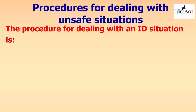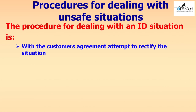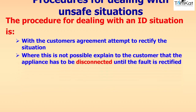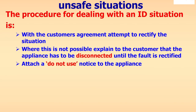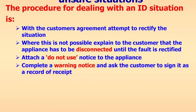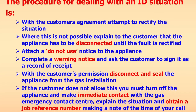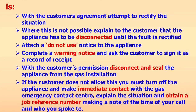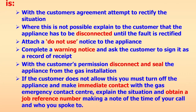The procedure for dealing with an ID (immediately dangerous) unsafe situation: with the customer's agreement, attempt to rectify the situation first — always try and fix before disconnecting. Where this is not possible, explain to the customer that the appliance has to be disconnected until the fault is rectified, attach a do-not-use notice, complete a warning notice, and ask the customer to sign it as a record of receipt. With the customer's permission, disconnect and seal the appliance from the gas installation. If the customer does not allow you to, turn off the appliance, make immediate contact with the gas emergency contact centre, explain the situation, and obtain a job reference number noting the time of your call.